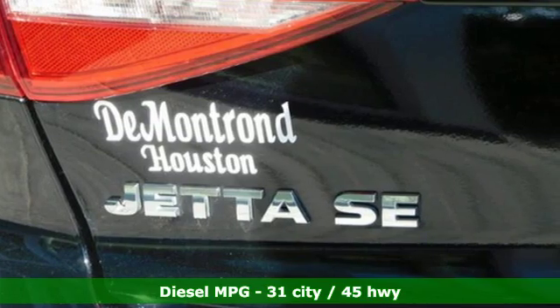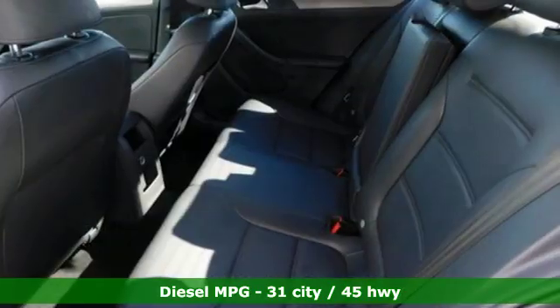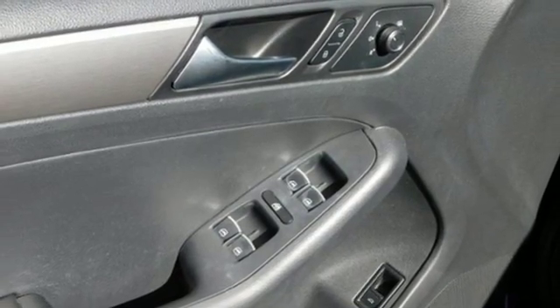A great vehicle is comprised of great features like these: integrated navigation system with voice activation, power heated mirrors, front heated bucket seats, wireless phone connectivity, leather steering wheel.